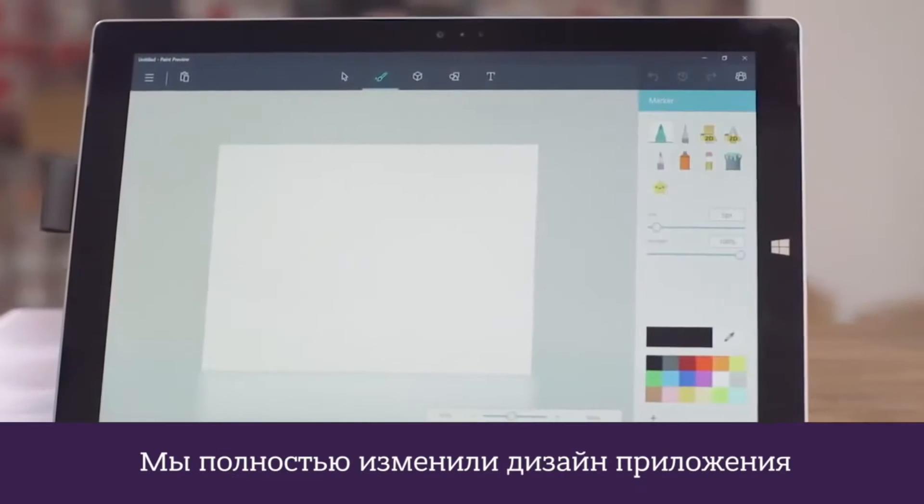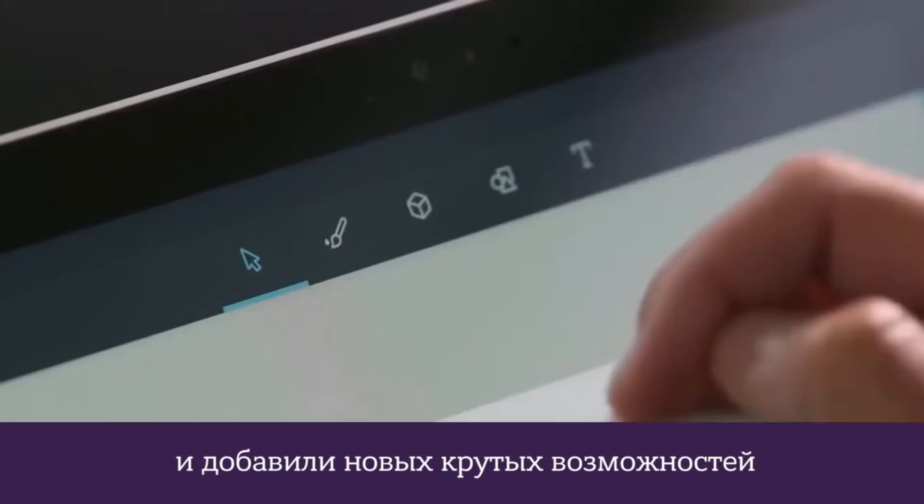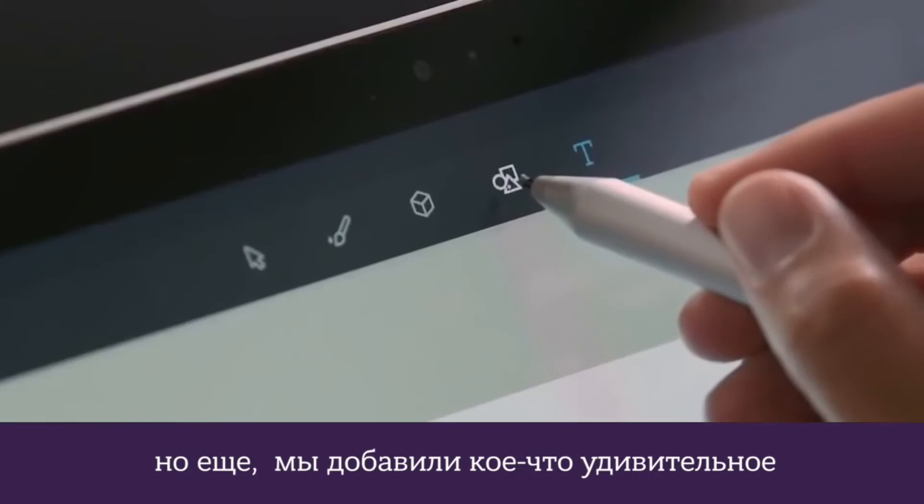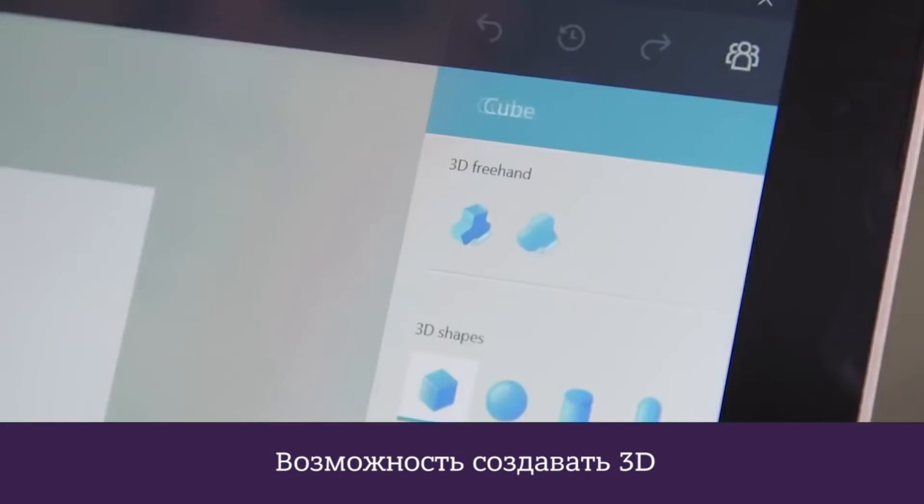Hi and welcome to Paint. We've completely redesigned the app and it is packed with cool new features. The Paint you know and love is still there, but we've also added something amazing: the ability to create in 3D.